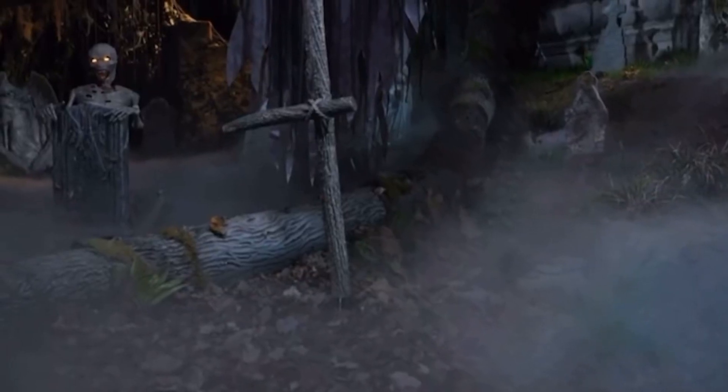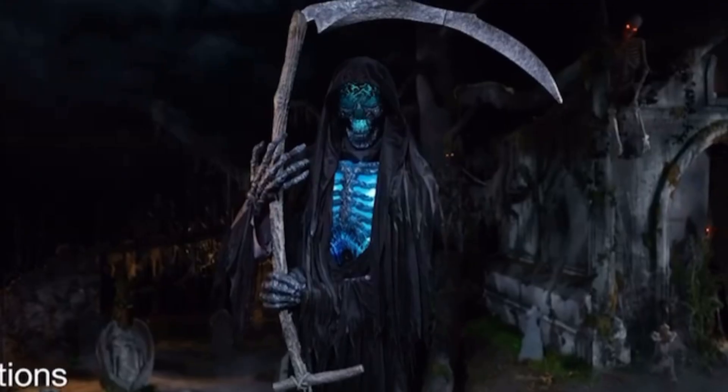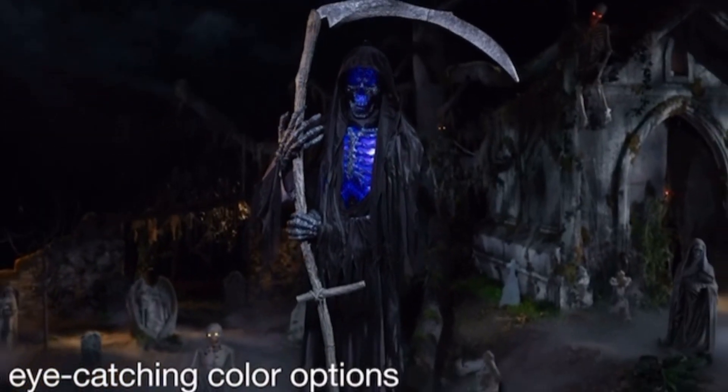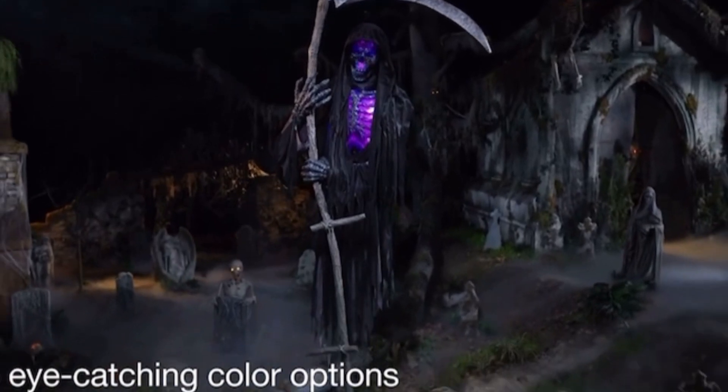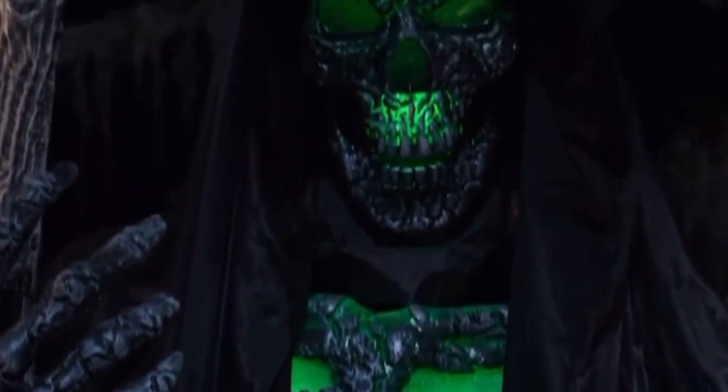Against the dark of night, this floating phantom emanates an array of colors. Let them cycle with time, or select your scare with the hue most horrifying.